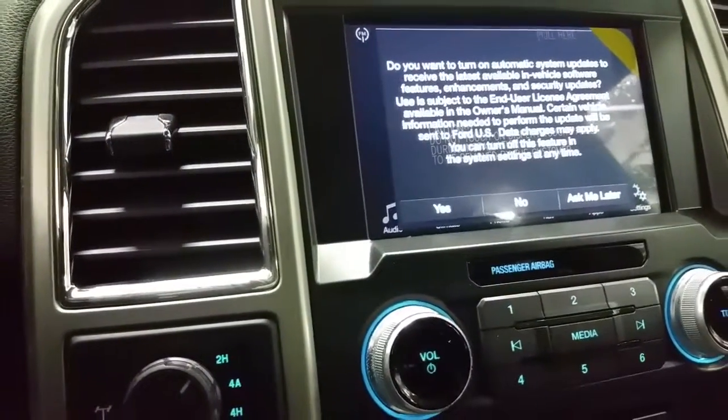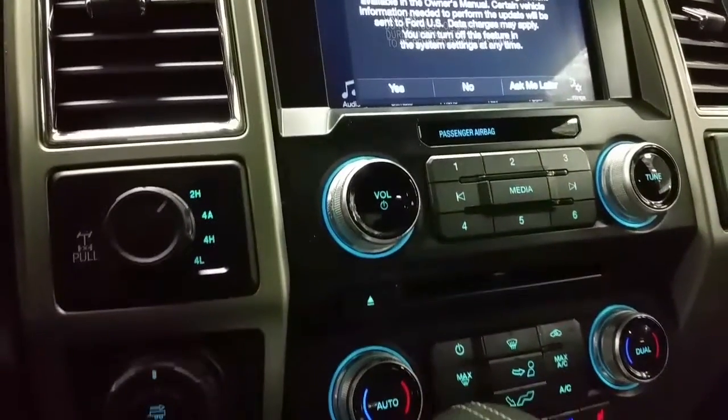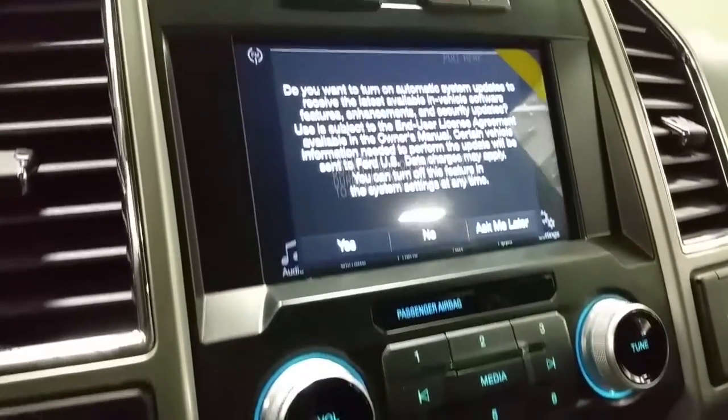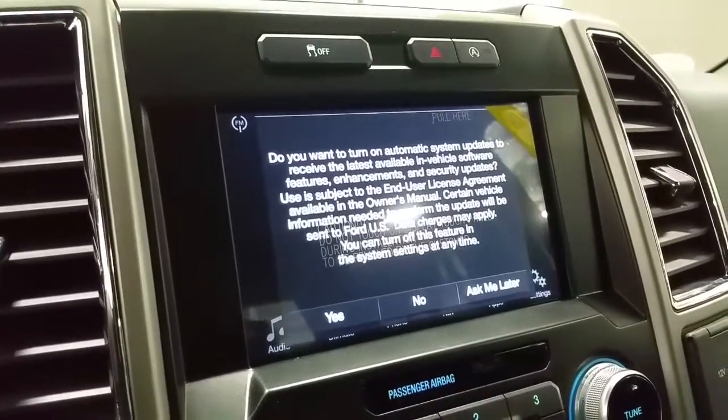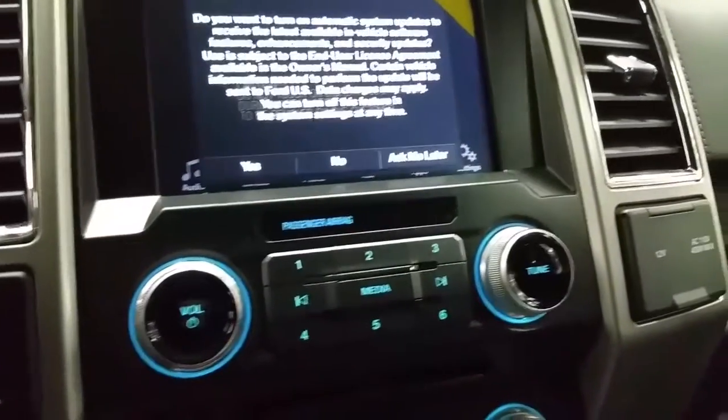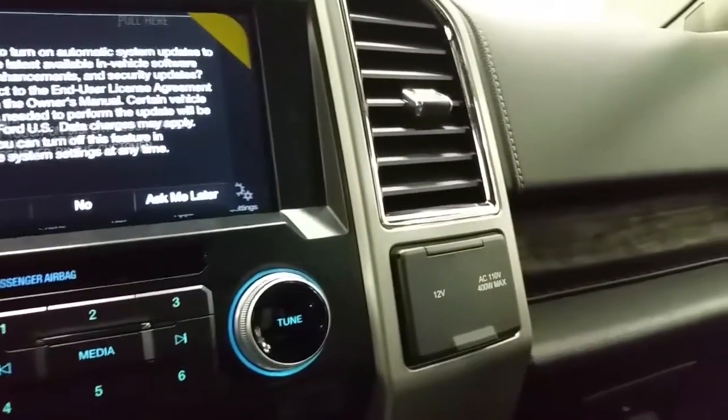We have four-wheel drive options of two-high, four-auto, four-high, and four-low, pro trailer backup assist, integrated trailer brake controller, a touchscreen which works as a backup camera, navigation, six months prepaid SiriusXM radio, ample charging ports with 12-volt and 110-volt power supply, as well as smart charge USB ports.